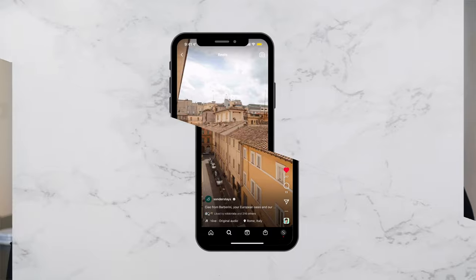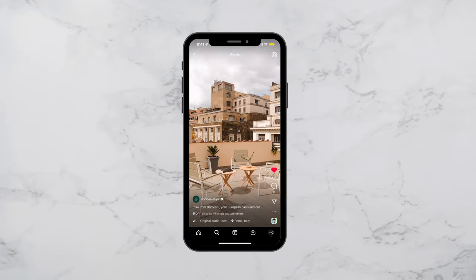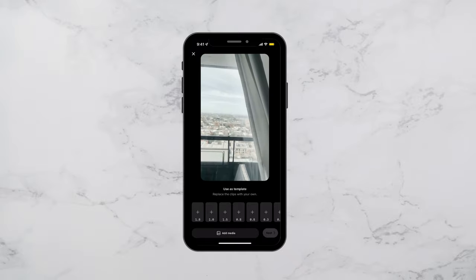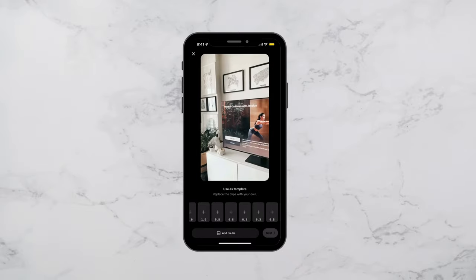Another viral Instagram reel idea that doesn't require your face is static imagery synced to trending audio. This can be product photography, scenery, or imagery of people that represent your brand, presented one after the other and cut to a trending beat or song. To make this easier, leverage a pre-existing template — all you need to do is drop your images in and let Instagram do the rest, or select multiple clips when creating the reel and use the auto sync feature to make it super smooth and easy.